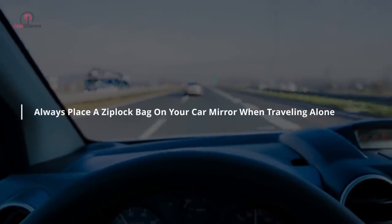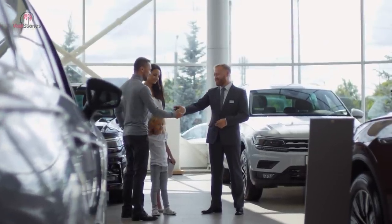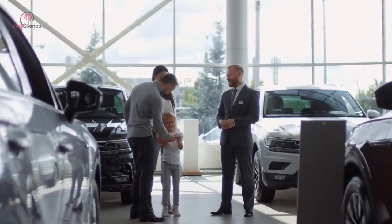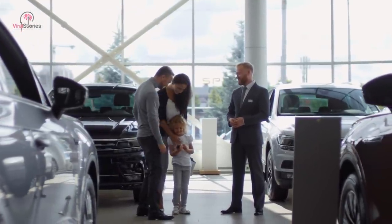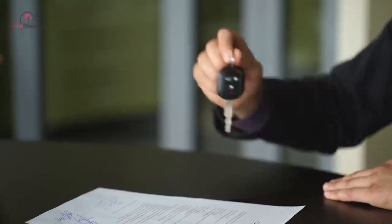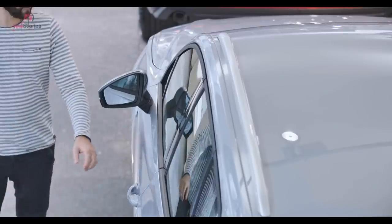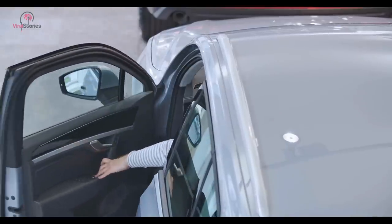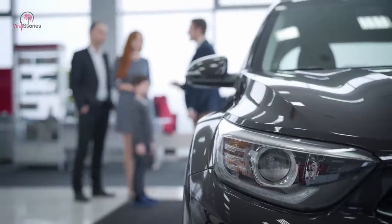Always place a Ziploc bag on your car mirror when traveling alone. Buying a car is a moment you will never forget. Whether you're a seasoned driver or just learning the rules of the road, we have a list of car hacks that will change the way you drive. Most of us already know how to drive a car and basics like operating the headlights, wipers, AC, and radio. Here are all the secrets you need to know before your next trip.